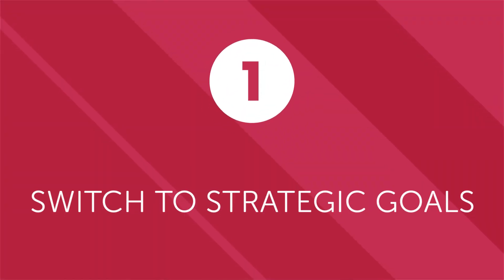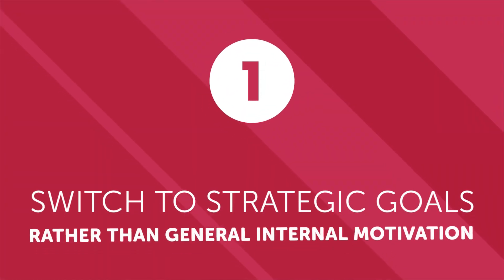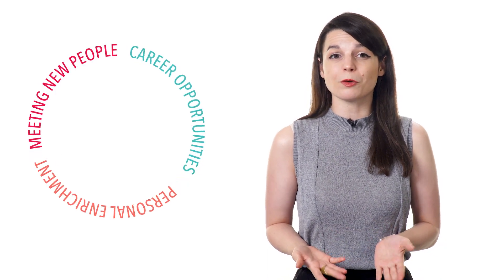First, switch to strategic goals rather than general internal motivation. People are motivated to learn a second language for any number of reasons, including personal enrichment, better career opportunities, or even meeting new people.